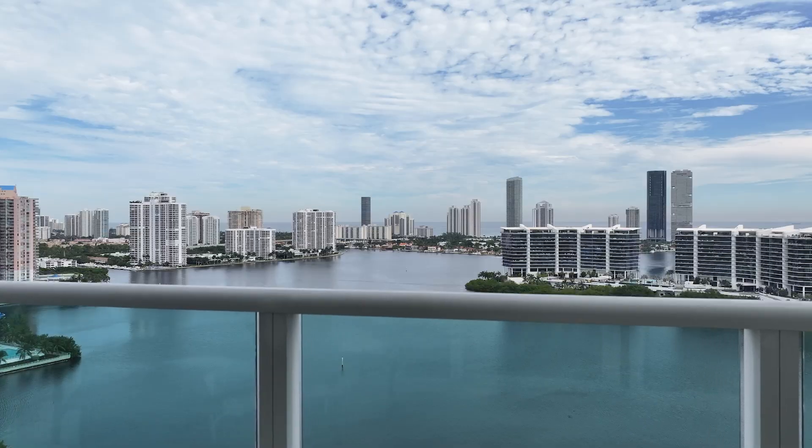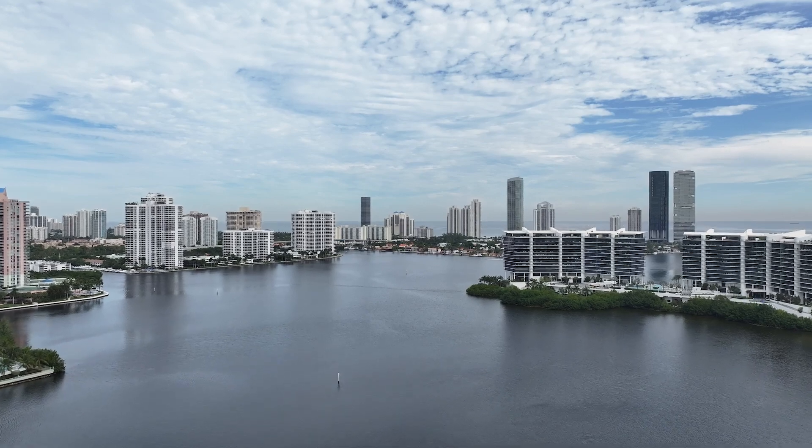Thank you so much for joining us today at Peninsula Aventura, Residence 2407. I am Jackie Teplitsky, and I'm Alexandra Zayden. Please call us, email us, send smoke signals — bring your clients, or if you are a client, do anything in order to contact us and we will take you around and show you this unbelievable residence.